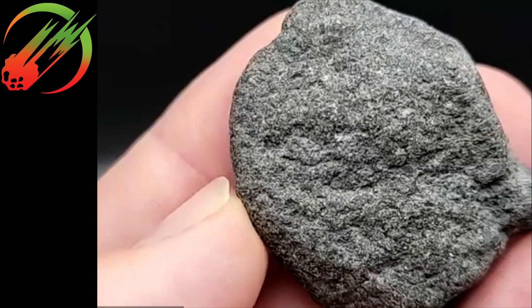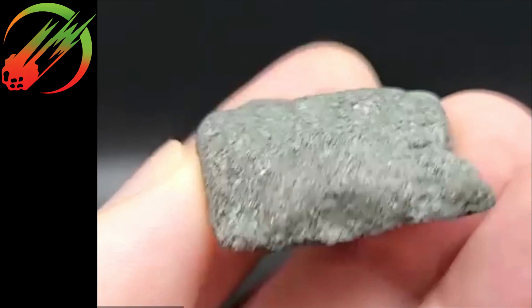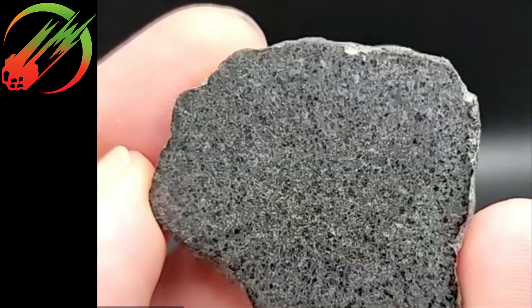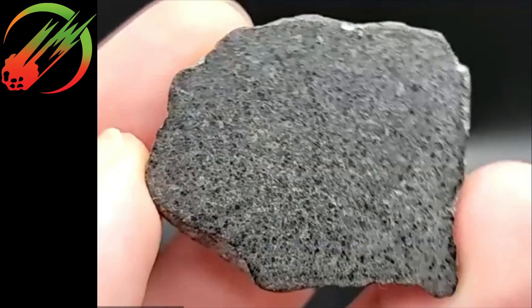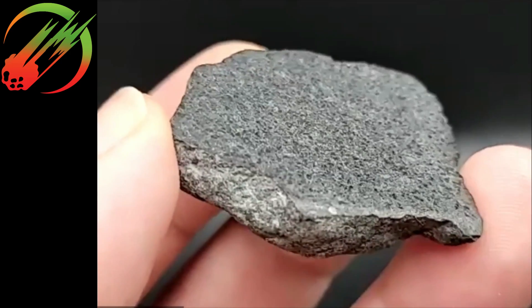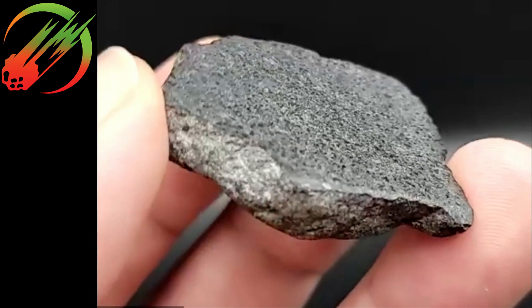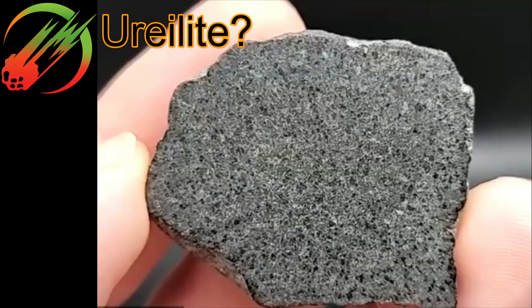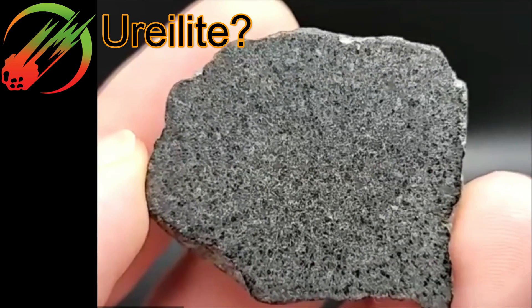Yeah, that helps to see the outside. When I look at this, my initial impression when I first saw it out of the bag was that it has the texture or structure reminiscent of a ureilite. But then I looked at it and I see no triple junctions — there's no alignment, no triple junctions.